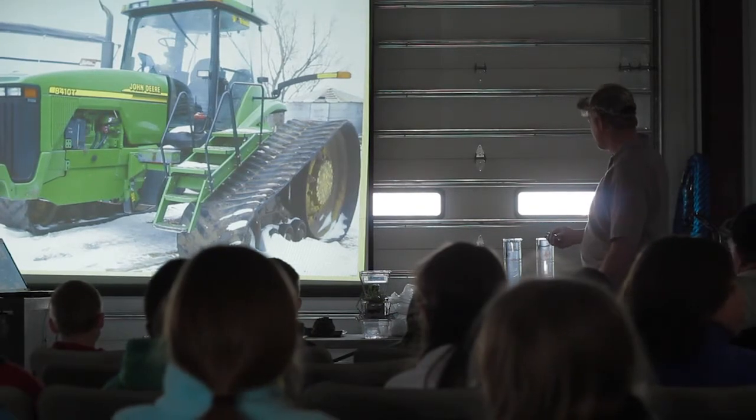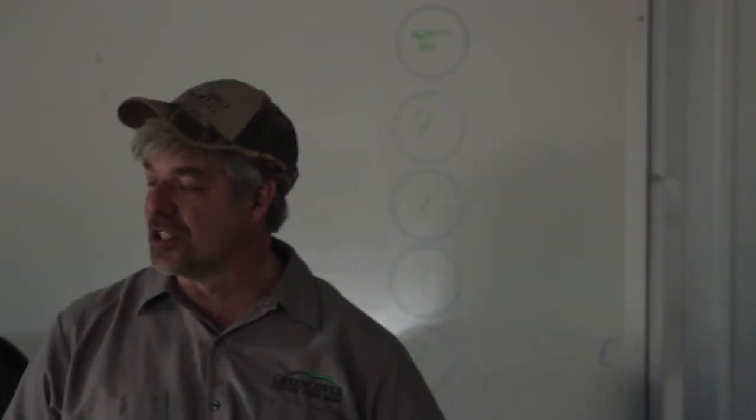This is one of our tractors. It has tracks on it, which is a little bit different — you don't see a lot of them this way instead of tires. The reason for that is it doesn't compact the soil quite as much. Here's a picture of our corn planter. The seed goes up here, and then a big fan blows it through all these hoses. There are lots and lots of hoses and wires and cables on a lot of this equipment.